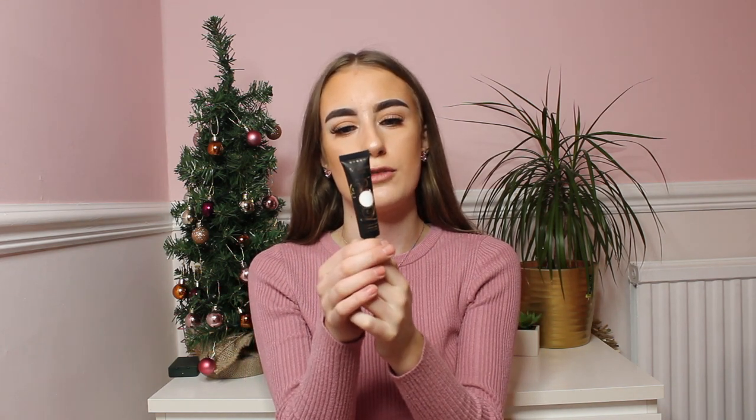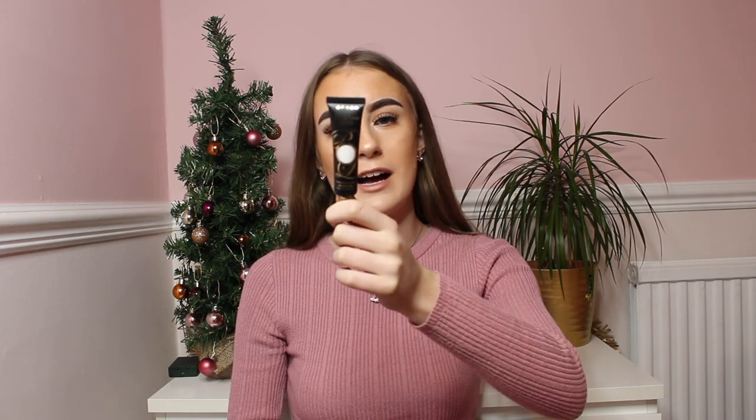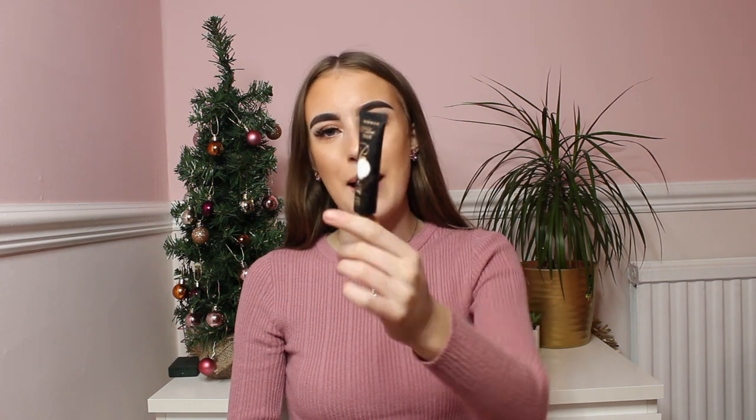Finally in the Morphe store, I bought the P Louise base in the shade Rumour Zero. I've seen everyone talking about this on YouTube and everywhere, so I thought I'd buy one. They were sold out in shades 1 and 0.5, so I got this one to kind of blank the canvas for my eyeshadow look. This was £10.